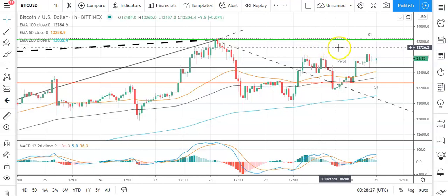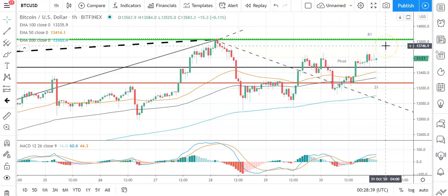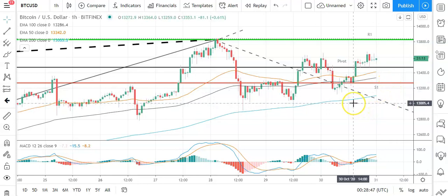In the event of a bullish breakout on the day, expect Bitcoin to test resistance at 14,000 before any pullback. The second major resistance level sits at 14,007. A fall through the pivot will bring the first major support level sitting at 13,234 into play. Barring an extended sell-off on the day, Bitcoin should take care of sub-13,000 levels. The second major support level sits at 12,901.